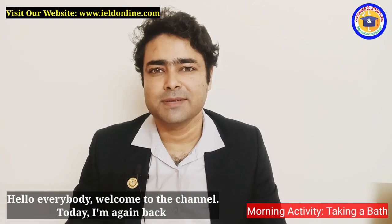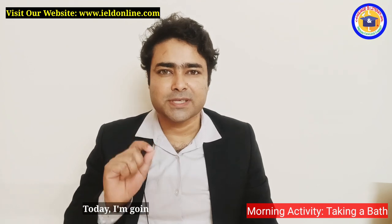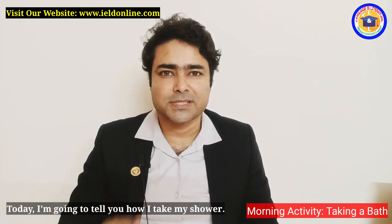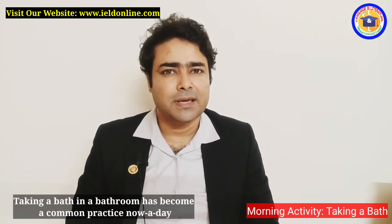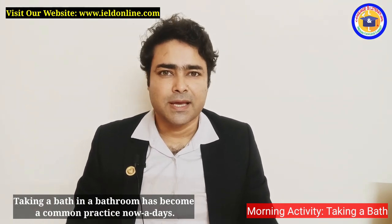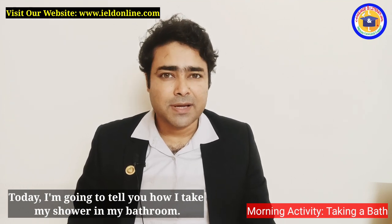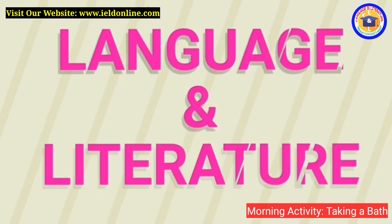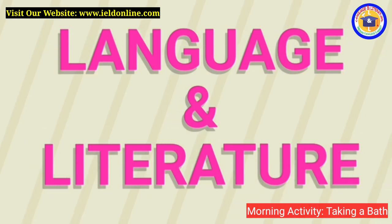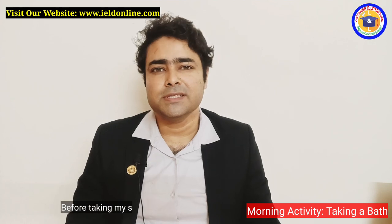Hello everybody, welcome to the channel. Today I am again back with a new lesson, and today I'm going to tell you how I take my shower. Taking a bath in a bathroom has become a common practice nowadays, and today I'm going to tell you how I take my shower in my bathroom.